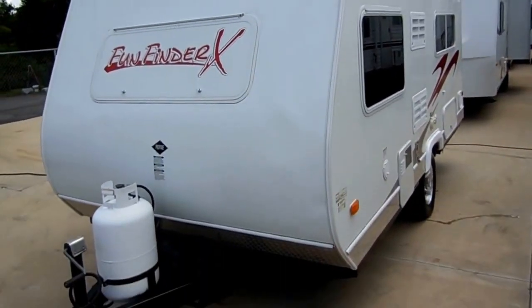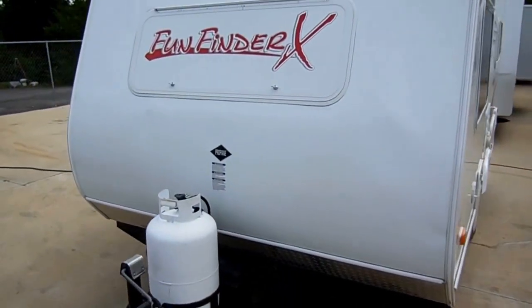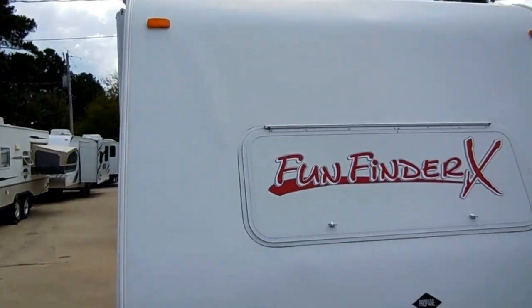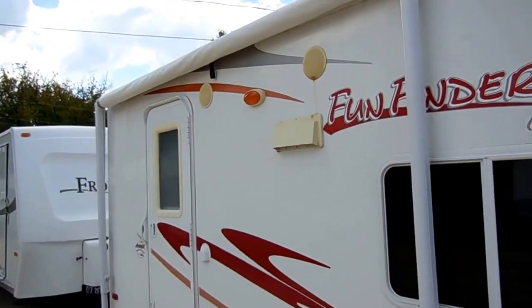At 2,560 pounds, you can tow this with most small SUVs — a Ford Edge, Toyota 4Runner, RAV4, Trailblazer. Folks, you can tow it with just about anything with a V6.